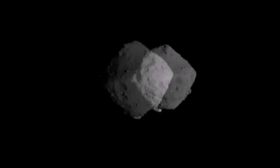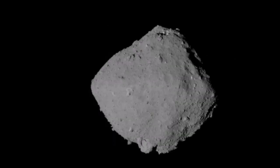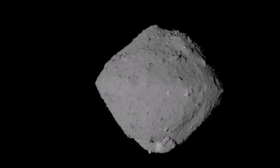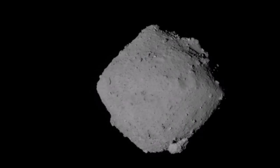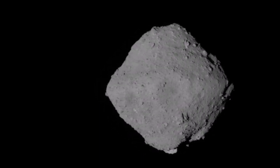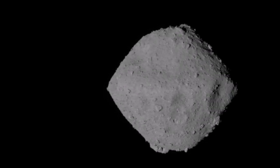Hayabusa 2 spacecraft is approaching Ryugu Asteroid. You can see the rotation of the Ryugu Asteroid in this beautiful video clip. Look at the details, look at the shape of it — almost like a diamond.